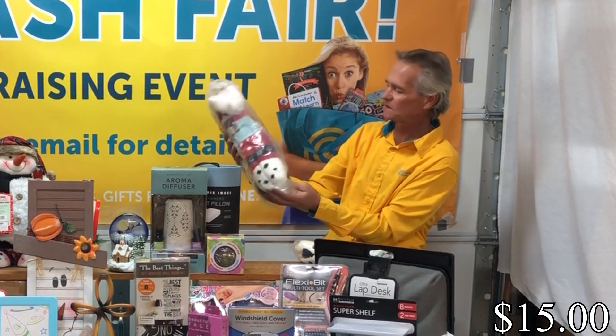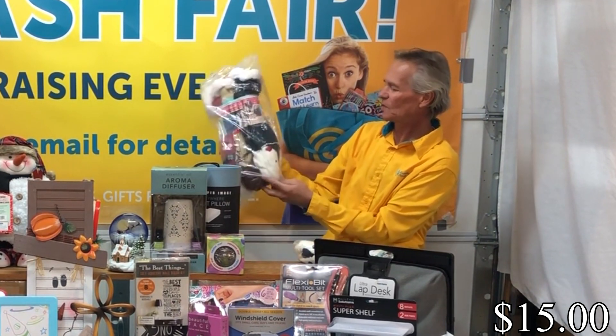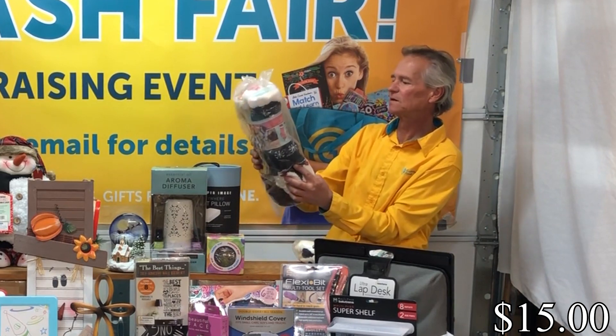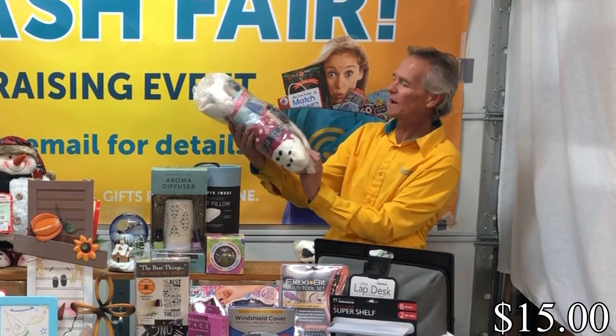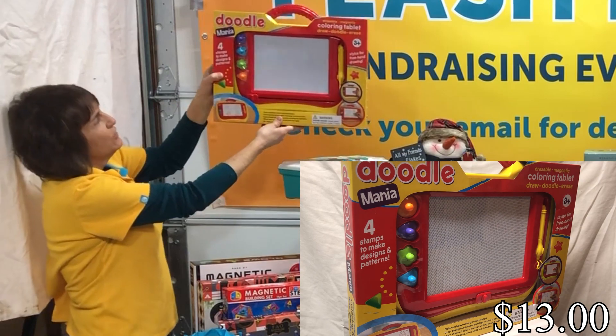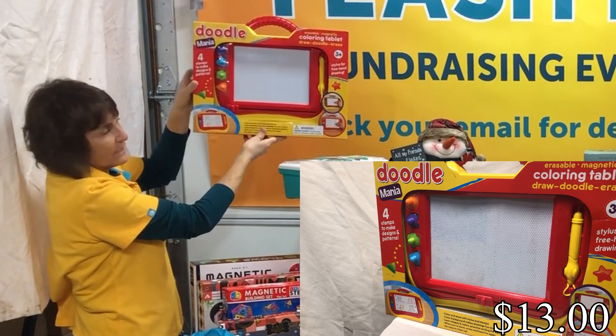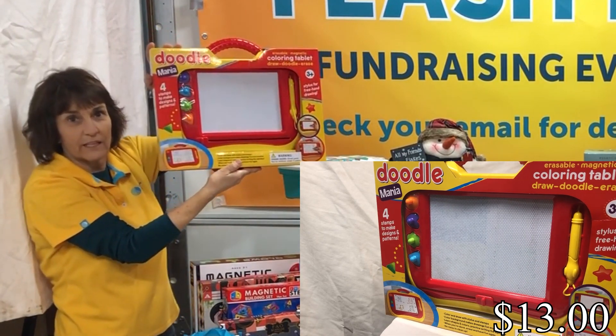These slipper socks come with a reindeer, Santa Claus, and a snowflake pattern. Next we have the Doodle Mania — it's draw, doodle, and erase, for ages three and up. A great thing for in the car.